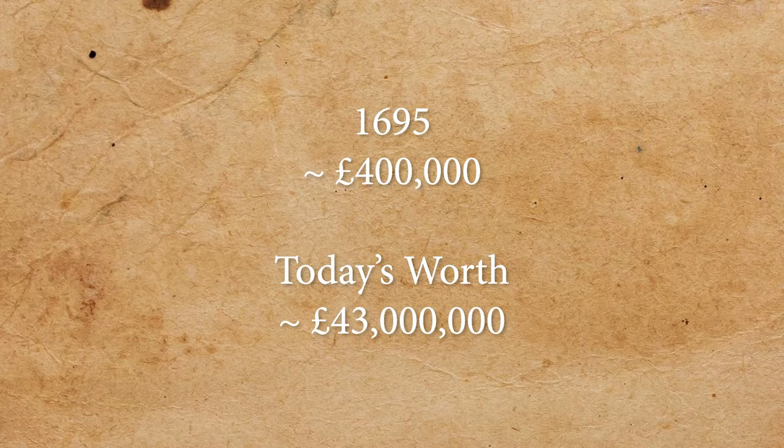It is clear when examining the subscribers that there was large support for the Company, from the sheer amount pledged and from the variety of people. The funds came to over £400,000 — or £43 million today — from around 1,500 Scots. Now that might not seem like a lot, but keep in mind that the 1690s was a devastating period in Scotland, as the population was plagued with famine, crop loss and economic strain.